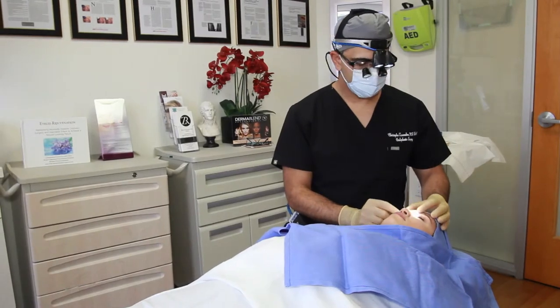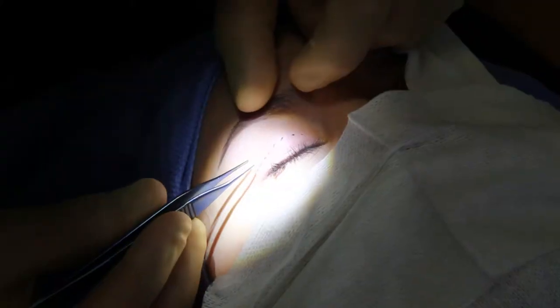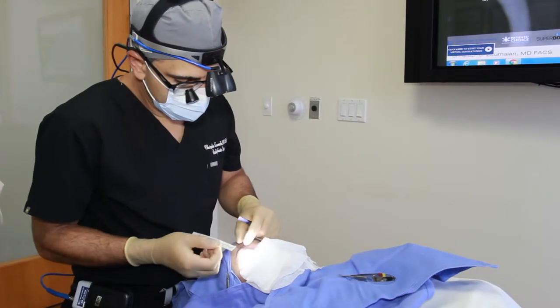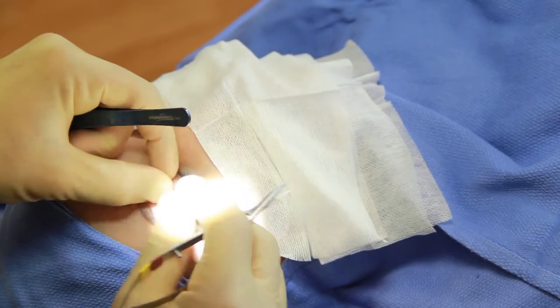The majority of the time these patients undergo this procedure in our office using just local anesthesia and some oral sedation. You're very comfortable, listening to relaxed music while I do my work.